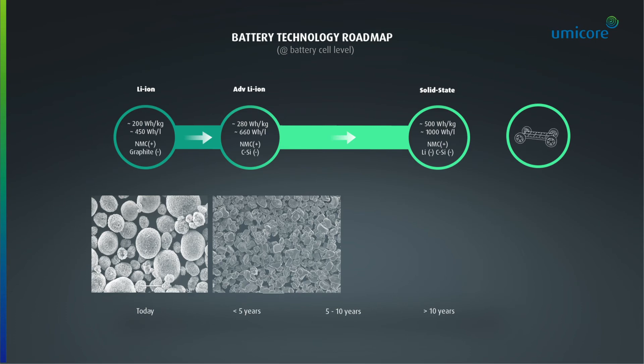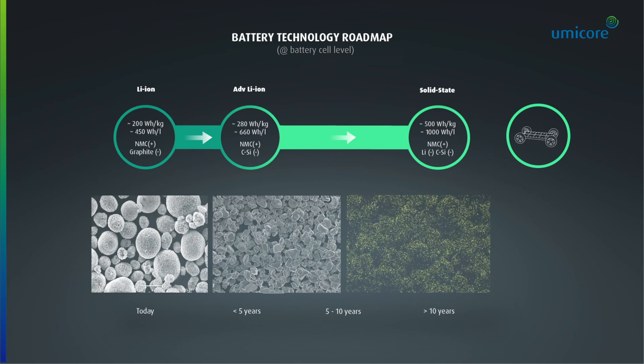For solid state, we observe that the coating of the material impacts significantly the stability of the material. Therefore, we are defining the right coating materials and right processes to bring us to the required 1000 watt-hour per liter energy density level. To close the circle, we need to ensure that the production waste and the end-of-life products are properly collected.